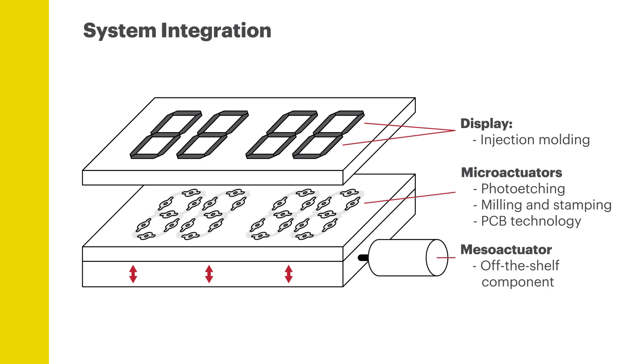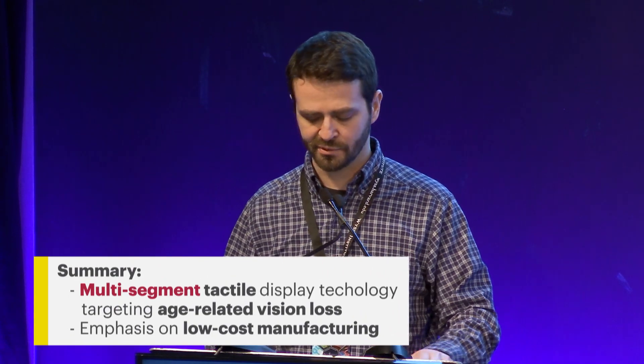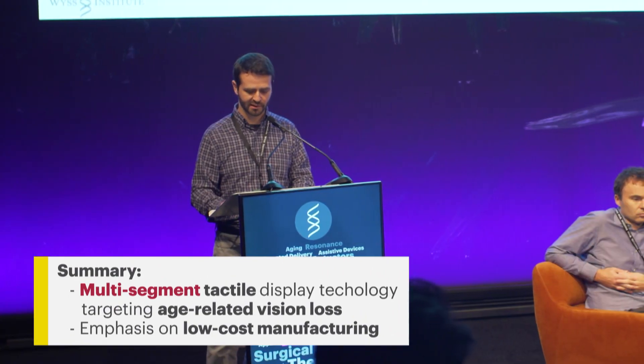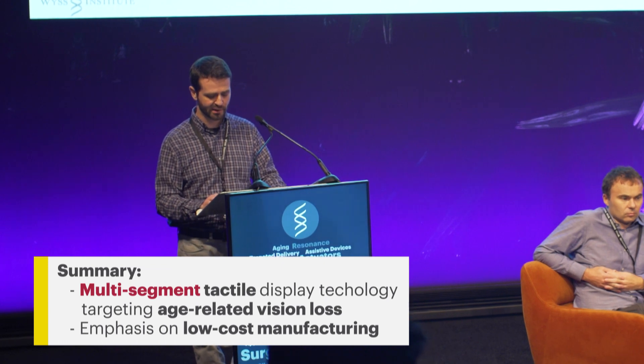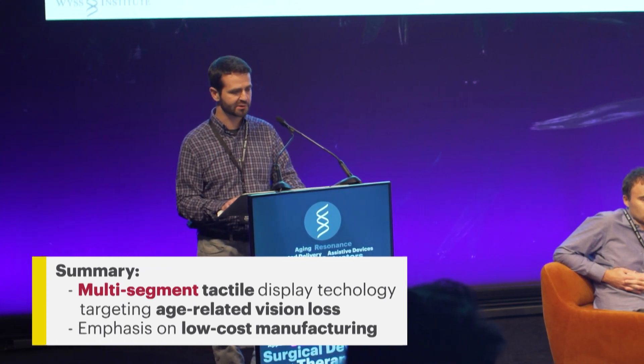Although we built these initial prototypes using our fancy in-house fabrication tools, one of the things we've budgeted for is to engage external vendors as much as possible and to replace our in-lab manufactured components with components that are manufactured the way they will be in a commercial product. To summarize, we're developing a multi-segment tactile technology that primarily targets age-related vision loss. It can replace or augment often numeric readouts in accessible products, and we place a heavy emphasis on minimizing cost and having a path to manufacturing.